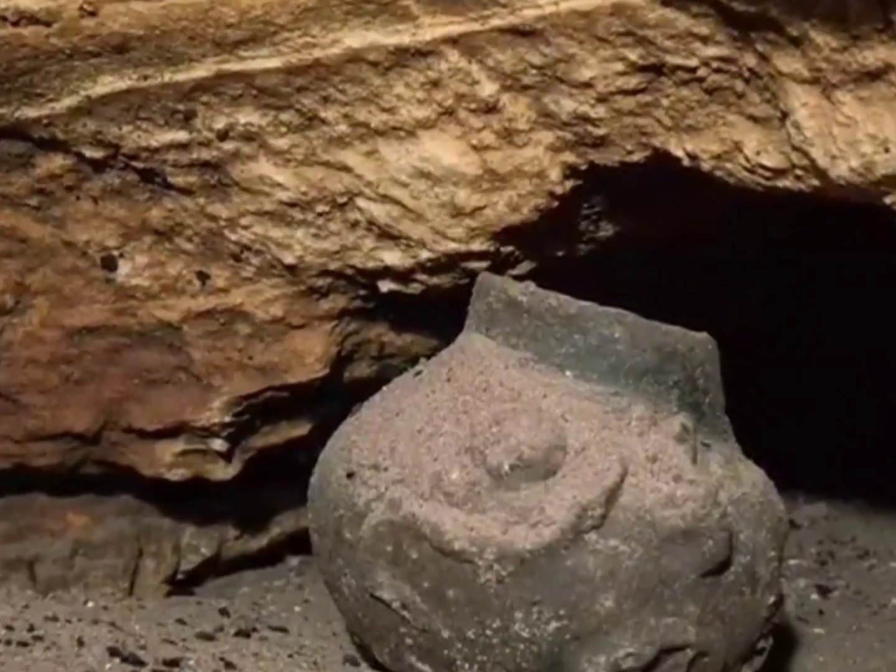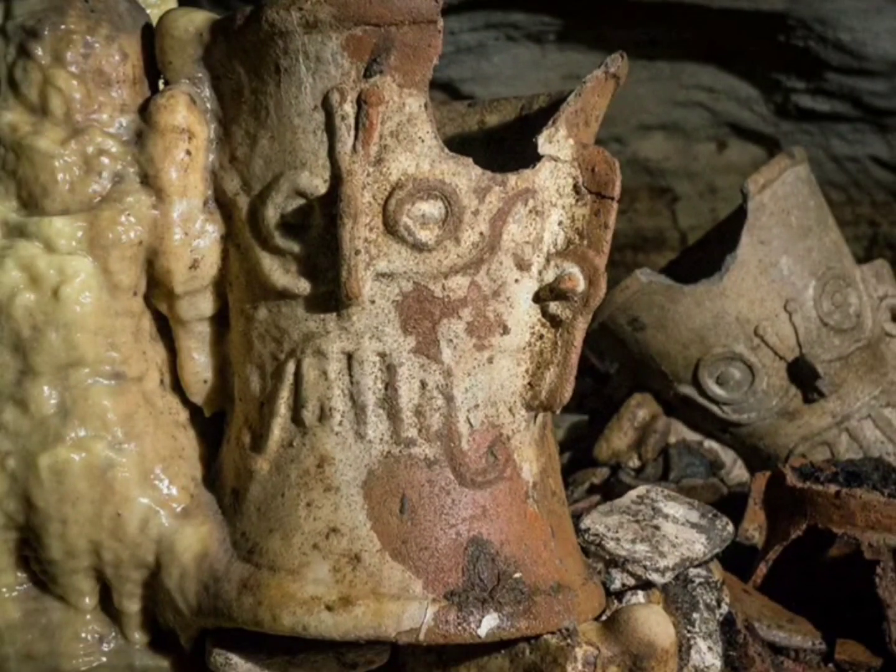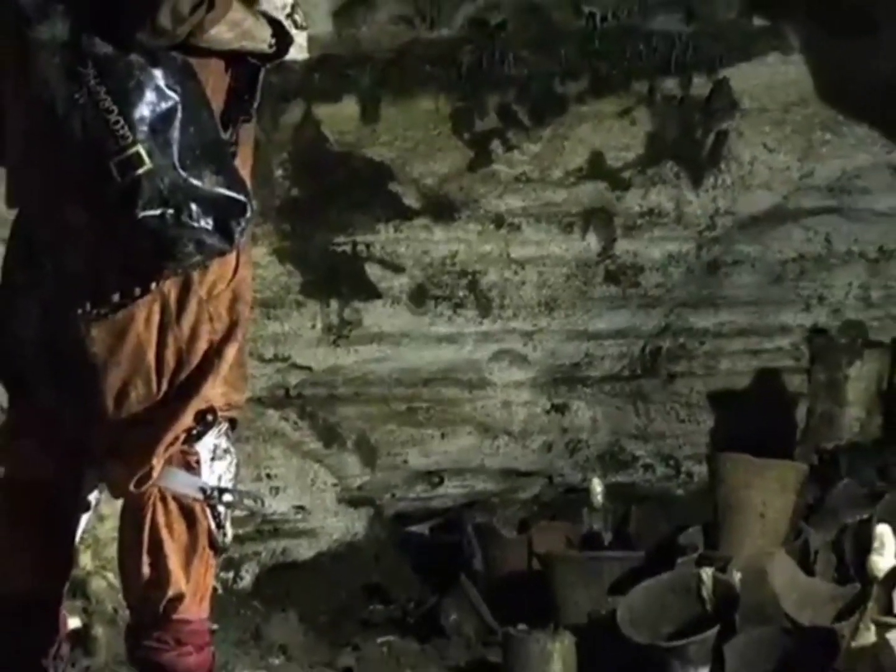Here is the kicker: this cave, known as Balamku or Jaguar God Cave, is part of a network of tunnels leading to seven secret chambers. It was believed to have been untouched by humans for more than 1,000 years. These artifacts hold secrets and stories that feel like stepping into a portal to the past and uncovering the mysteries of the ancient Mayan civilization.